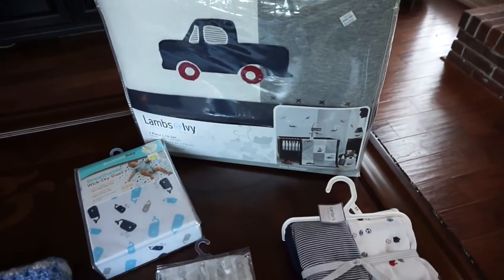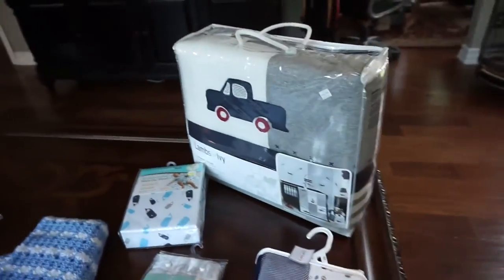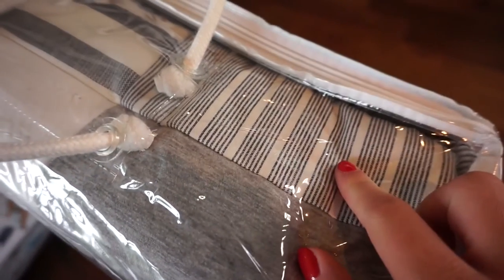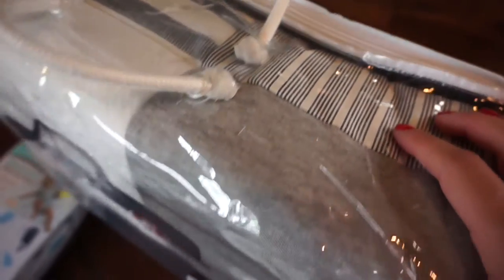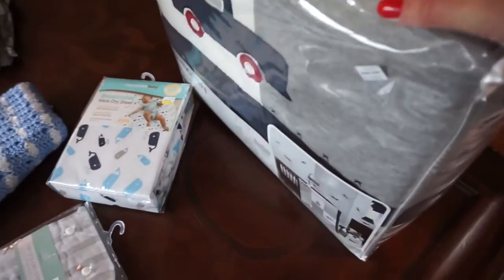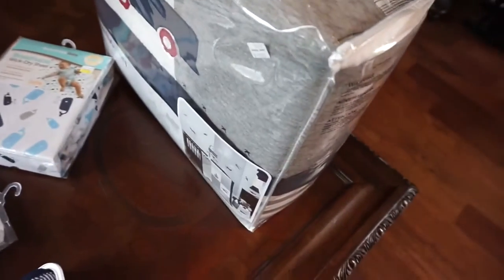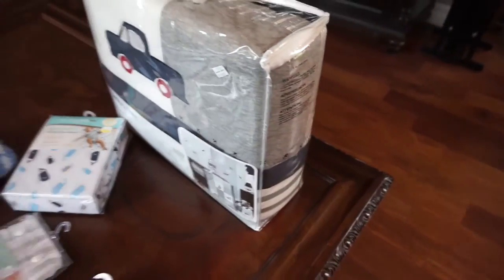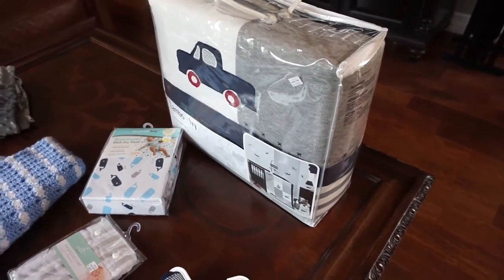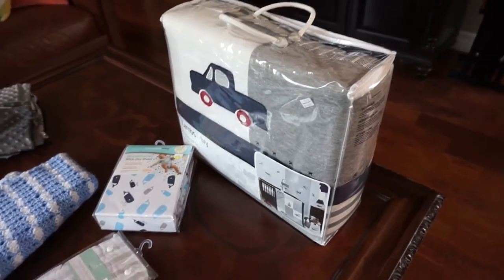We got a changing pad cover by Aiden and Anais, and then a breathable wick-dry crib sheet. This is our bedding from Bye Bye Baby — it's a navy and white stripe crib sheet, a navy crib skirt, and a big quilt. I'll be putting the sheet and skirt on the crib, and the quilt I'll probably use for him to roll around and play on around the house.